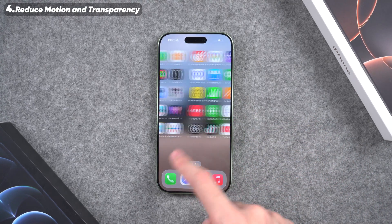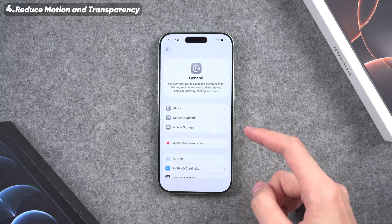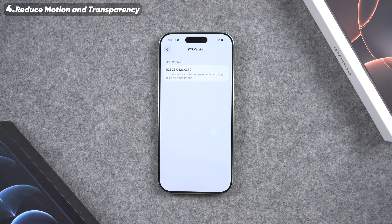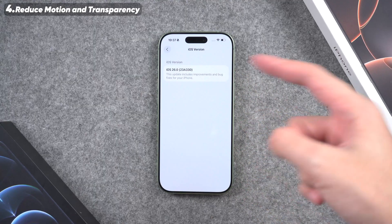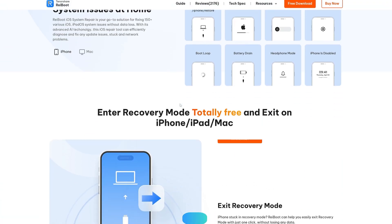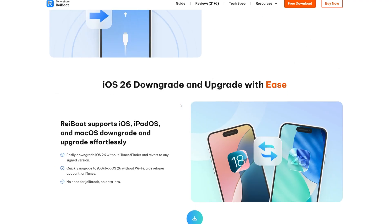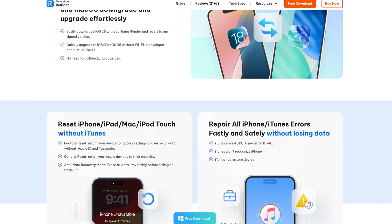These steps should help reduce lag. But since iOS 26 is still new, some bugs and poor optimization are to be expected. If your phone still feels slow or keeps freezing, the best option may be to downgrade back to iOS 18.5. I highly recommend using ReiBoot to downgrade to iOS 18. ReiBoot is a professional iOS repair tool trusted by millions of users worldwide. It can fix over 150 iOS system issues and provides one-click backup and restore, so your data is safe.